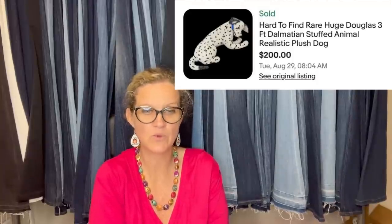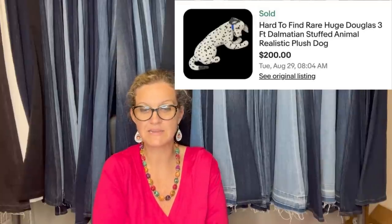The highest plush sold at the Bins was a very rare Rushton. She went ahead and took the offer because the buyer was only willing to pay $200 due to the coloring. What would you guys have done — let the item stay on auction or taken the offer? Definitely a nice profit either way.